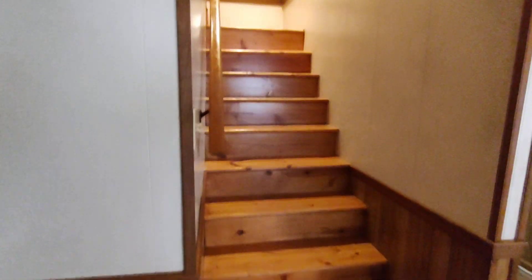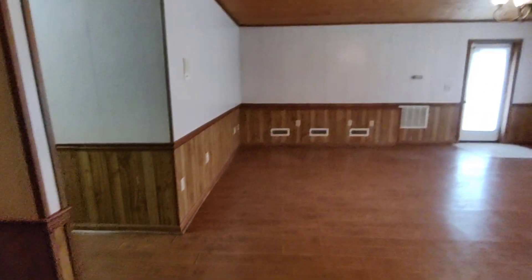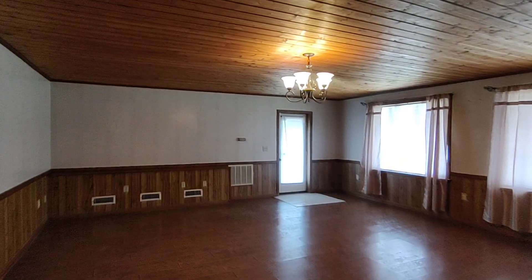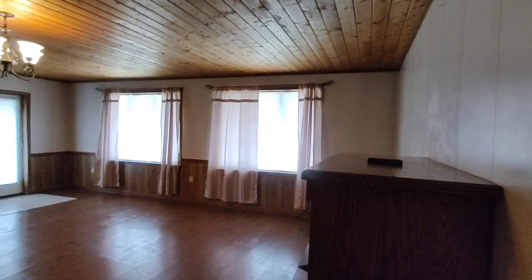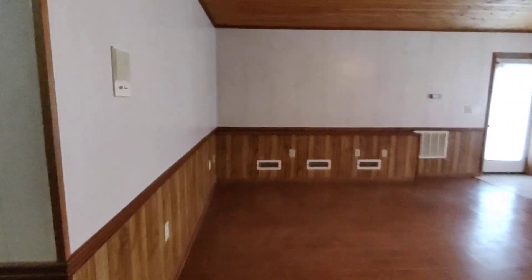This is the stairway from the basement to upstairs, if you were to come in through the basement. This is towards the front of the house — the big giant playroom downstairs. Same ceiling, same floors.